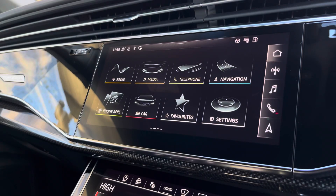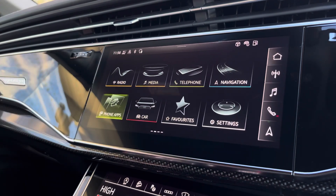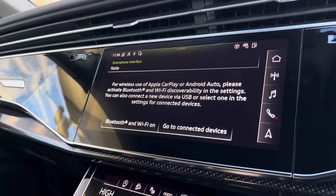Moving over now, there are some great features including radio, media, telephone, and navigation. But what I'm excited to share today is phone apps, which features Apple CarPlay and Android Auto, allowing you to use Apple Music, Spotify, and Google Maps. Other apps are also included as well.